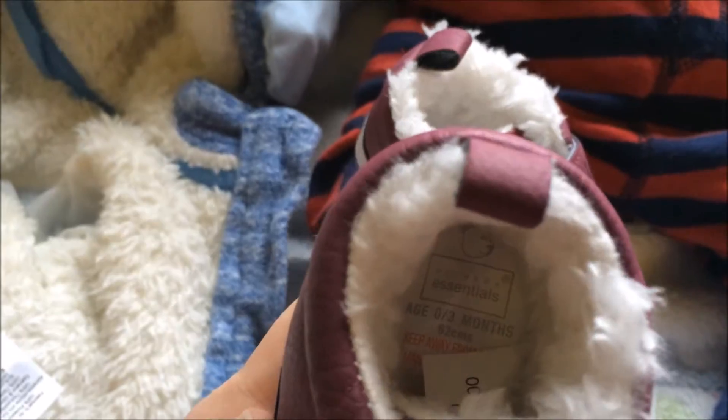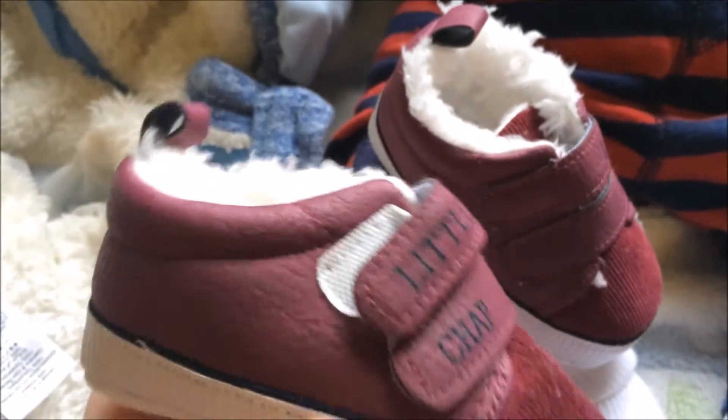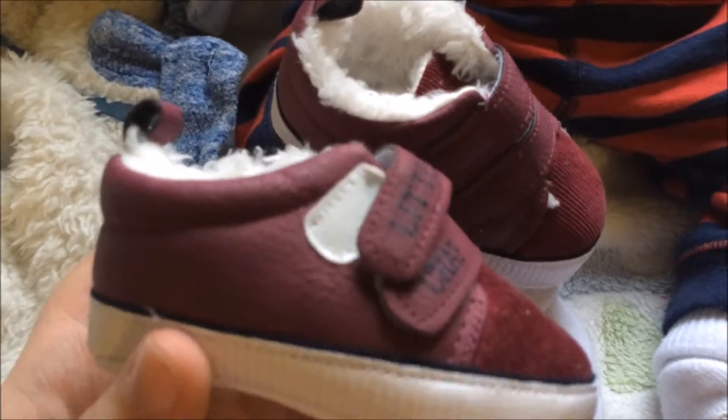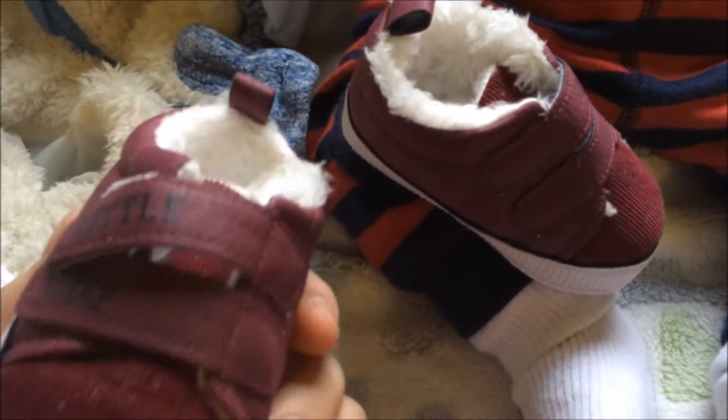I'm also maybe going to put these little shoes on him because it's going to be cold outside. These are actually really thick and warm inside — a little bit big on him because they're zero to three months — but they're so cute I just can't not put them on him, so they're definitely a maybe.